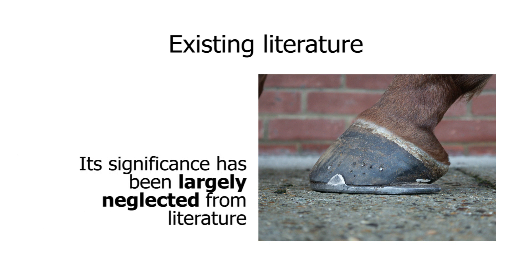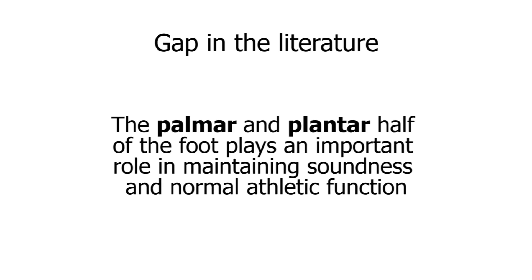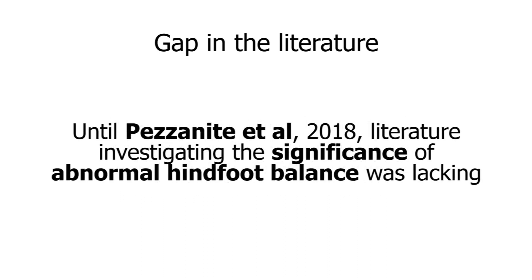This is probably because we do not seem to see the same significant injuries to the plantar half of the foot as we see in the palmar region. What we do know is that both the palmar and the plantar half of the foot play an important role in maintaining soundness and normal athletic function in the horse. But until recently, until a study by Pezzanite out of the Colorado Orthopaedic Research Institute, literature investigating the significance of abnormal hind foot balance was lacking.